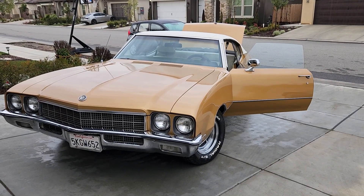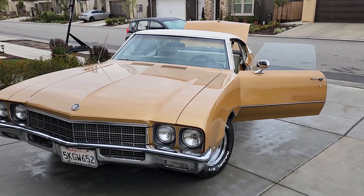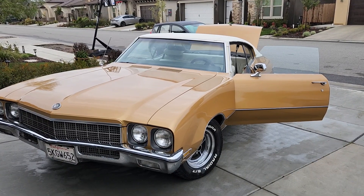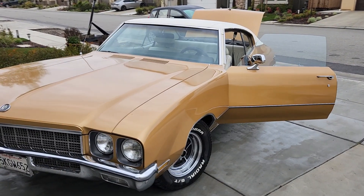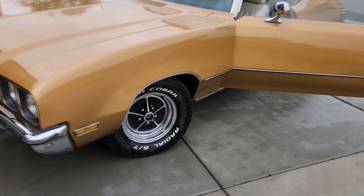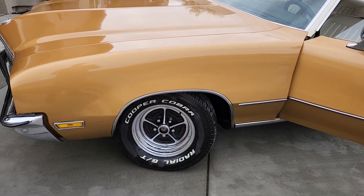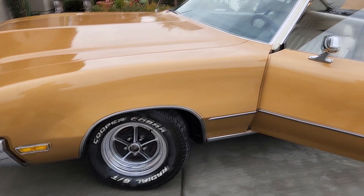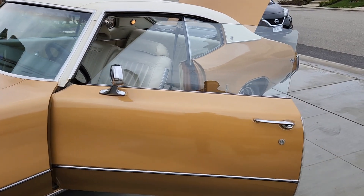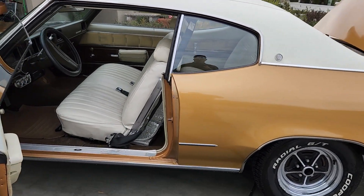Here is my 1972 Buick Skylark. I bought this from a gentleman back in 2010 and it's been garaged throughout the whole time I've had it. I put those tires on probably about a year ago, and I have a newly rebuilt 350 engine.